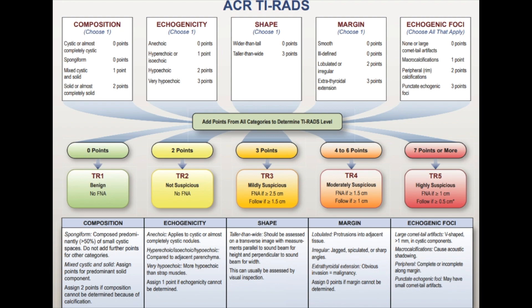In the TYRADS system, one looks at composition, echogenicity, shape, margin, and echogenic foci.